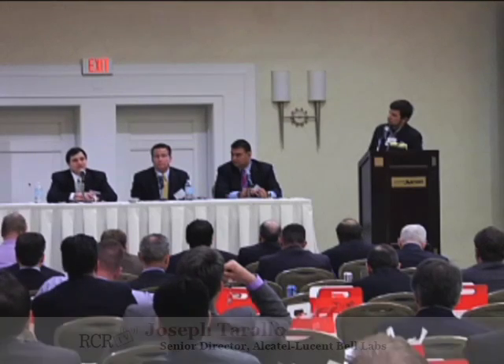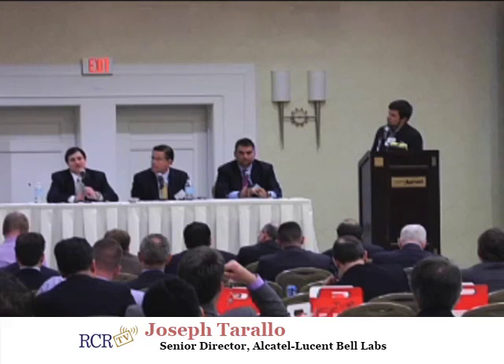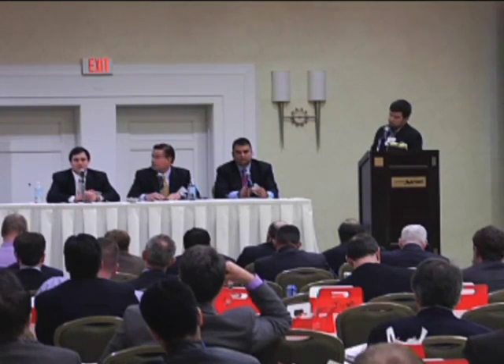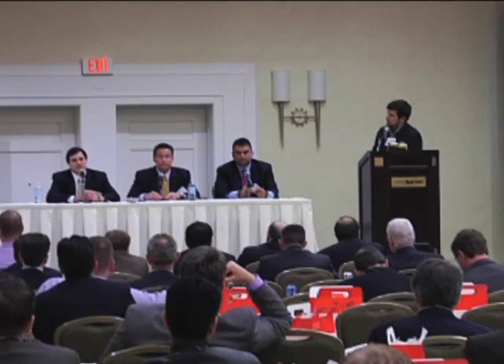We've announced a product called Light Radio. It started with Bell Labs looking at what's going on in the industry with the data explosion. We looked out and saw that we were going to see something like a 30-fold increase in the number of smartphones over the next five years, increasing the data by that much. You're going to have a network where you'll need more cells, and you'll need to support multiple generations simultaneously — 2G, 3G, 4G — and also deal with many frequency bands. Light Radio took a systems approach and asked: how do I deal with this type of growth?